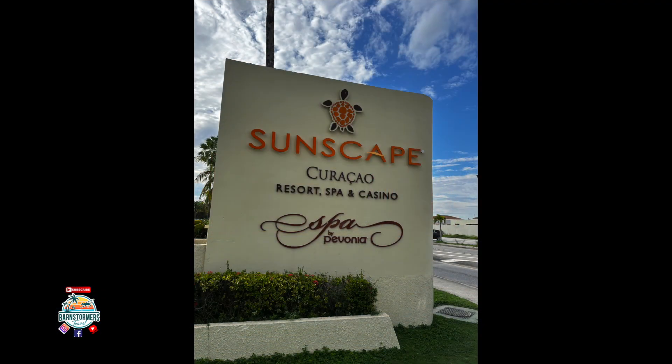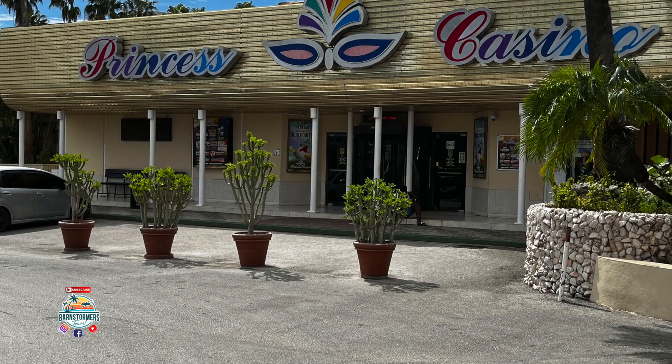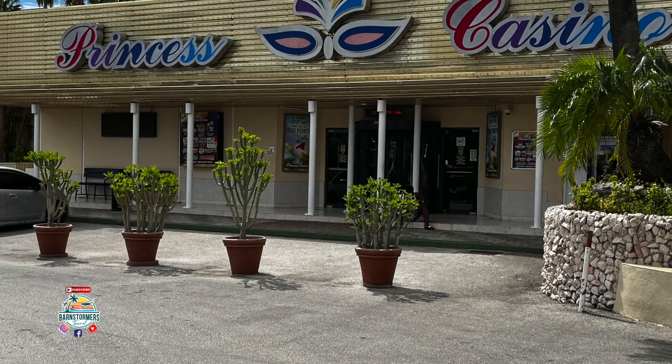It's a resort, spa, and casino. We were surprised — I didn't realize there was a casino right next door. So for those of you who like some gaming, that's not a bad place to go.